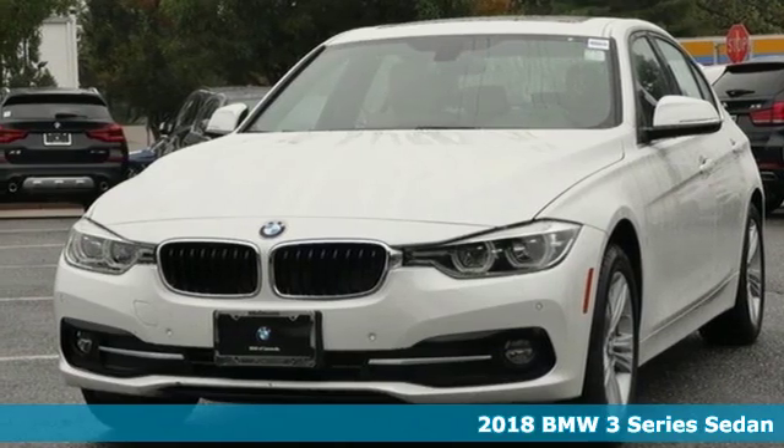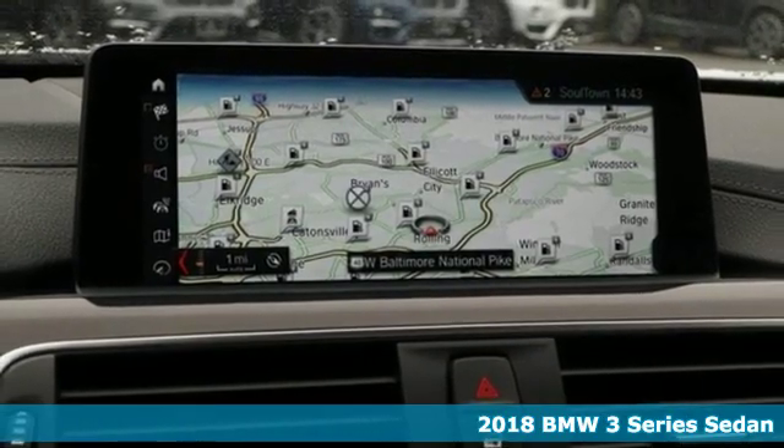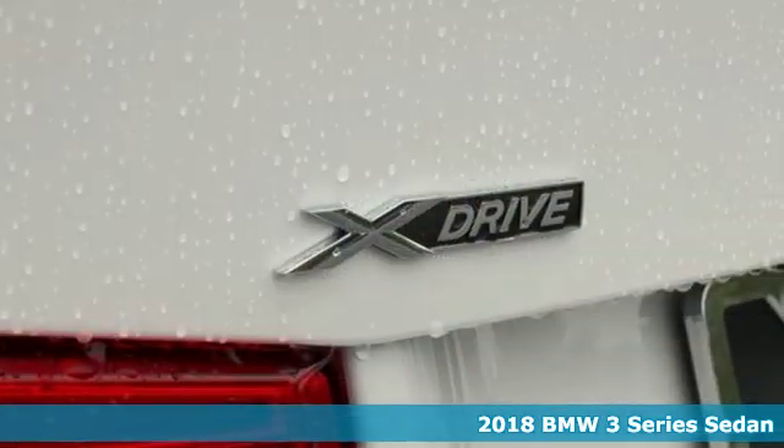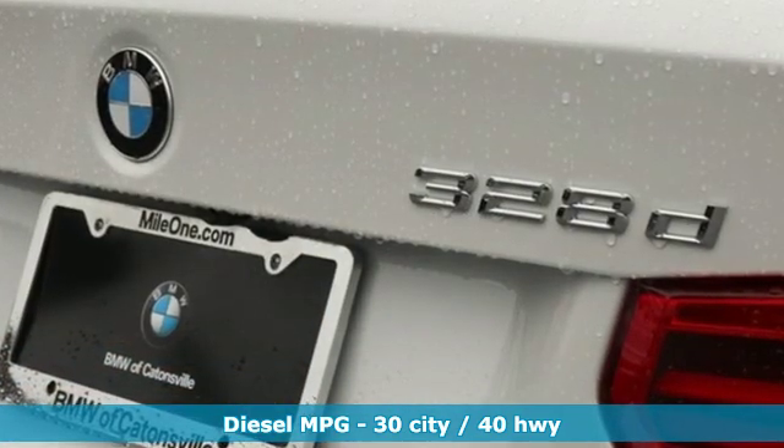Here's a new 2018 BMW 3 Series. Nothing short of remarkable. Every element evokes a distinct sense of luxury, intelligent engineering, and performance. It comes with great features you'll love.